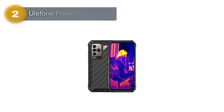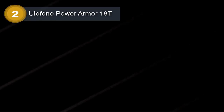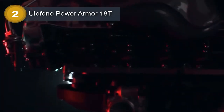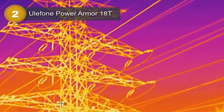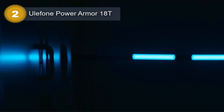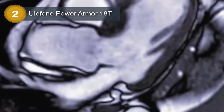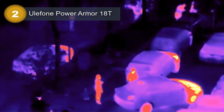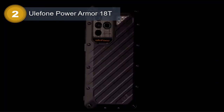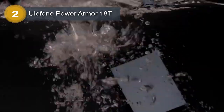Number 2: Ulefone Power Armor 18T. The Ulefone Power Armor 18T is a rugged phone designed to withstand tough environments. It has a 6.58-inch IPS LCD display with a 120Hz refresh rate and a resolution of 1080 by 2408 pixels. The screen is protected by Corning Gorilla Glass 5, which makes it durable and resistant to scratches and cracks.